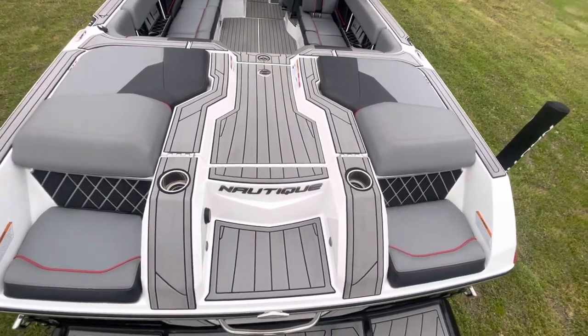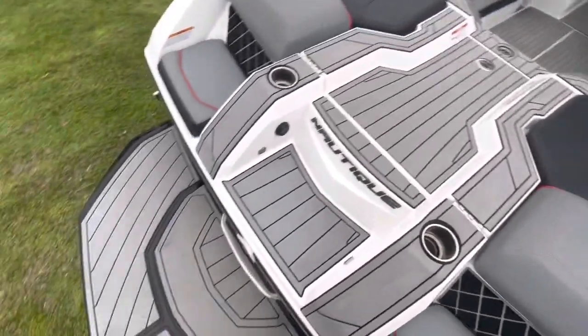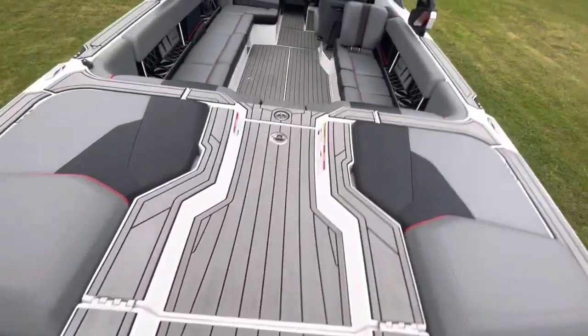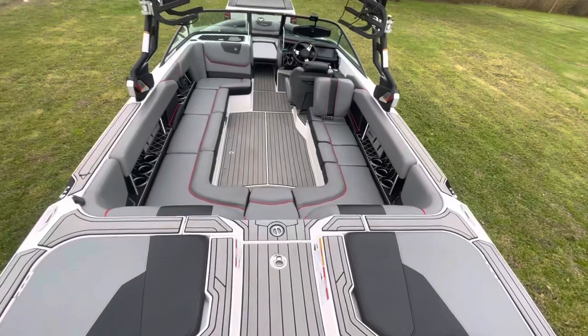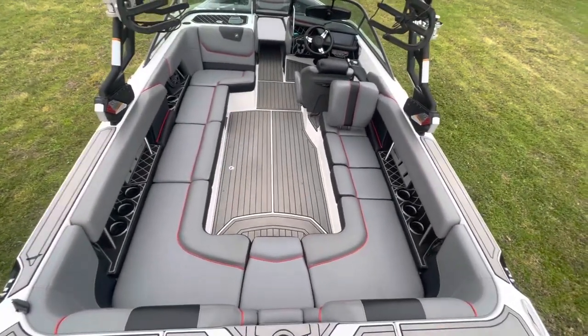This is Steve again, Boats of Dallas, March the 29th, 2023, stepping on board the interior of this 2018 Super Air Nautique GS-24.